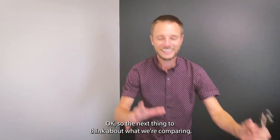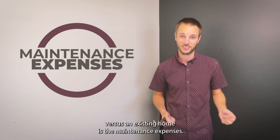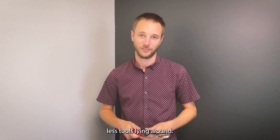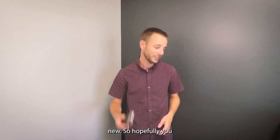The next thing to think about when comparing a new construction home versus an existing home is maintenance expenses. Hopefully with your new construction home you'll need a whole lot less tools laying around. If you think about it practically, all of your systems and all your appliances are brand new.